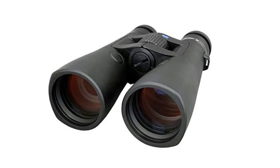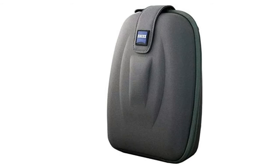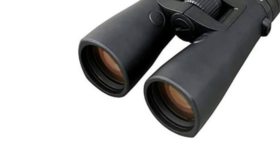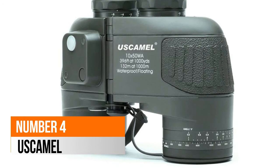Number 5: Zeiss Victory RF. The Victory Rangefinder system is a laser rangefinder with an integrated real-time ballistics computer. Suitable for daylight and twilight situations. The rangefinder determines the precise target distance up to a maximum range of 2,300 meters. 10x magnification, twilight factor 23.2, waterproof 400 mbar, measuring range 15–2,300 m, weight 1,115 g. Bluetooth synchronization with Zeiss hunting app.